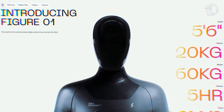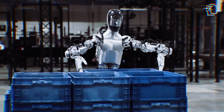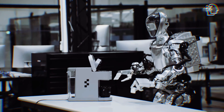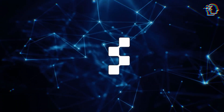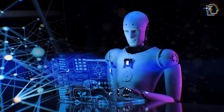As Figure AI looks to the future, it is focused on expanding the capabilities of its robots, exploring new applications, and fostering collaborations with businesses and institutions worldwide. This forward-thinking approach ensures that Figure AI remains at the forefront of humanoid robotics, driving progress and shaping the future of work and daily life.